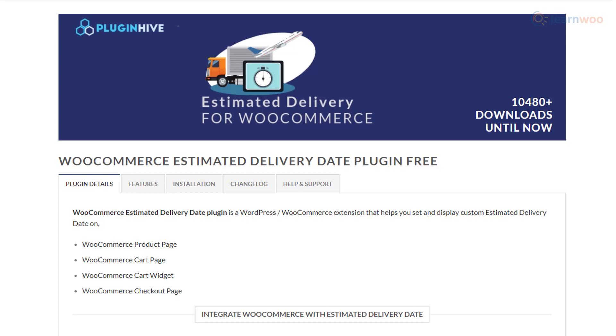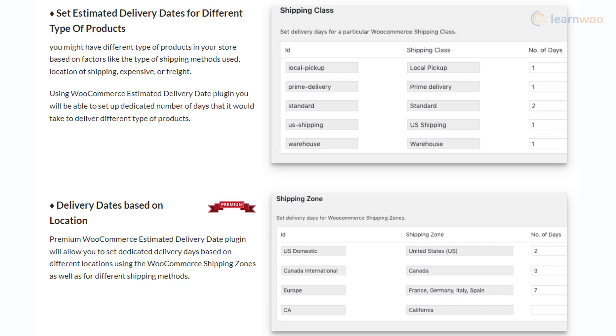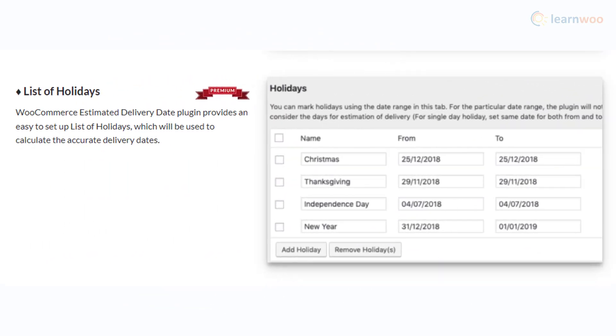The Estimated Delivery for WooCommerce plugin lets you display estimated delivery dates on the product page, cart page, widget, and on the checkout page. You will be able to set delivery estimates specific to products, shipping zones, and shipping methods. It also allows you to set minimum delivery days for your orders. In addition, you can specify the store holidays, and opening and closing times to ensure the delivery estimates are accurate.